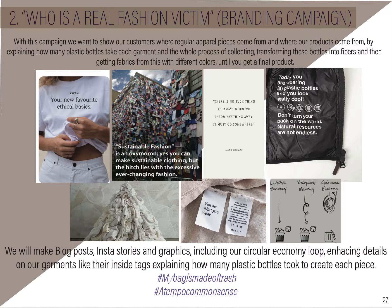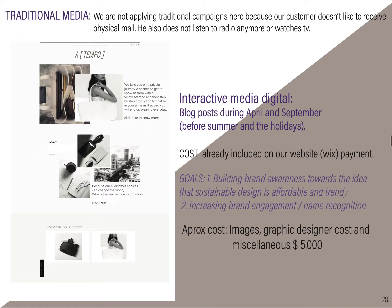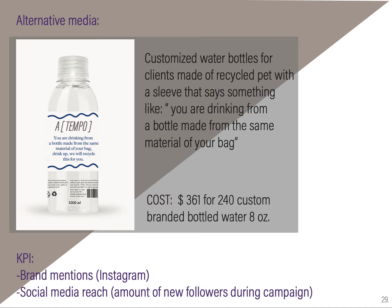'Who's the Real Fashion Victim Now?' is our second branding campaign. With that, we will do blog entries explaining what the products are made of, and that will display circular economy loops and what we're doing to produce products that are not increasing waste. This will be going on our website. The cost will be around $5,000. For alternative media, we have customized water bottles made of recycled plastic, with a sleeve carrying a message encouraging customers to be more conscious and to recycle in the right bin — making it easier to recycle into fabric that reaches us and becomes product.